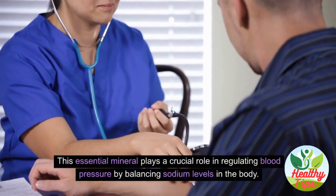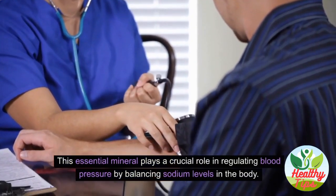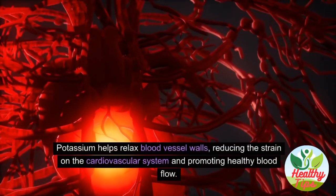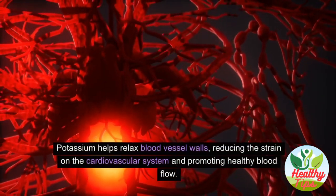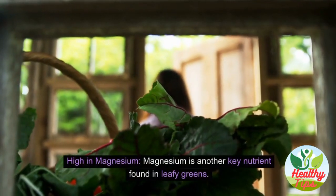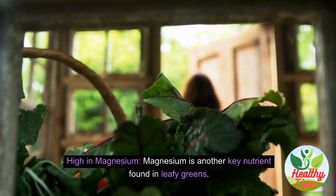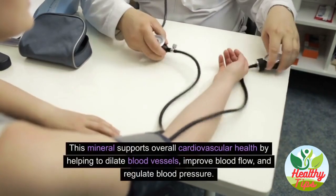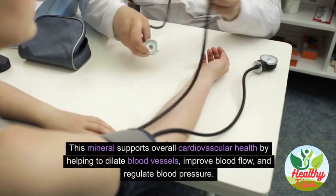Potassium plays a crucial role in regulating blood pressure by balancing sodium levels in the body. It helps relax blood vessel walls, reducing strain on the cardiovascular system and promoting healthy blood flow. Magnesium is another key nutrient found in leafy greens, supporting overall cardiovascular health by helping to dilate blood vessels and improve blood flow.